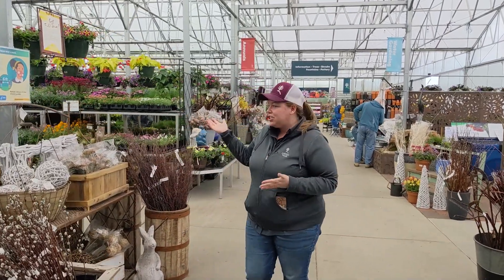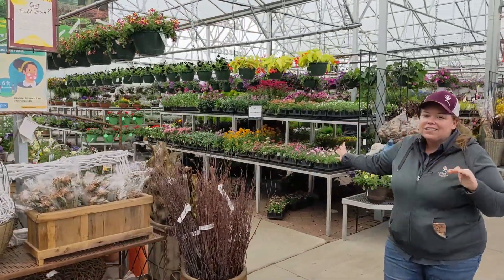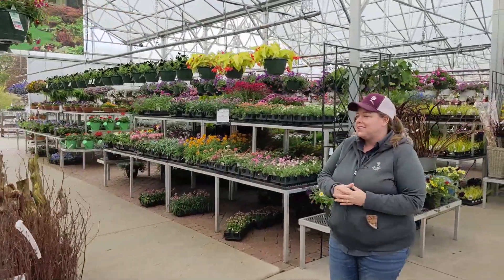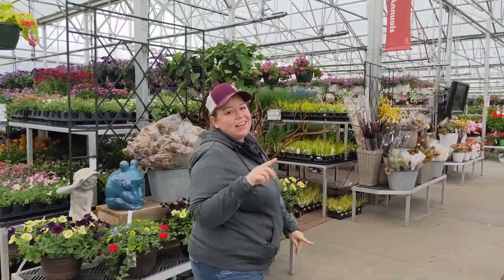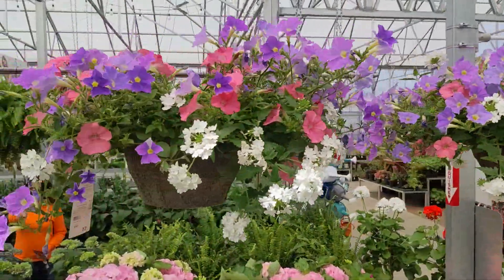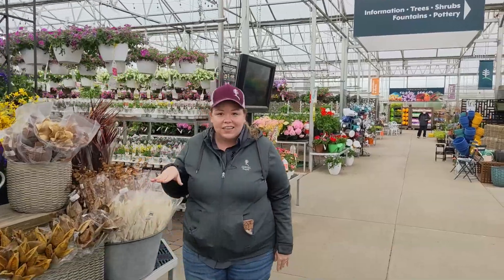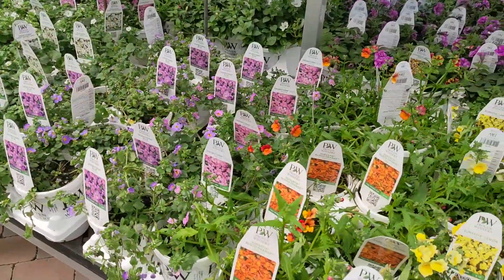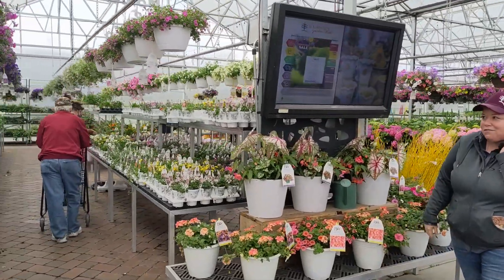Here we are in our covered shopping greenhouses. You can see that we have lots of color in here. We've got still some cool season annuals but those are on their way out and the summer annuals are on their way in. So hanging baskets, everything you need for sun or shade, if you're planting up your beds or containers, we've got it all for you.